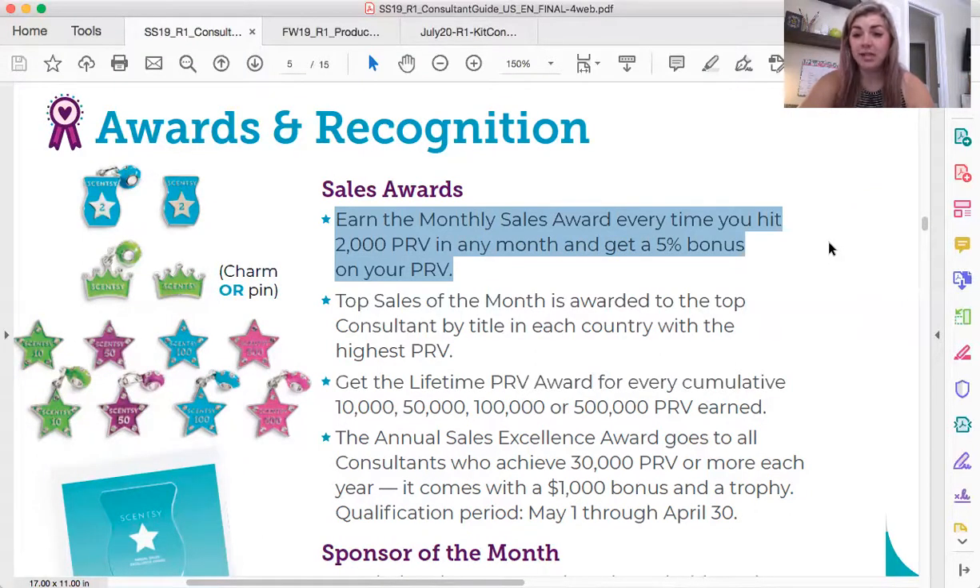If you're a certified consultant making 25% commission and you sell $2,000 or more in a single month, you're going to get 30% commission, which makes a huge difference. That's a $600 paycheck off of your $2,000 in sales. And chances are, if you've gotten $2,000 it'll actually be a little higher than that, so it'll be a $600-plus paycheck. That is amazing — you do not want to leave that extra 5% bonus on the table.